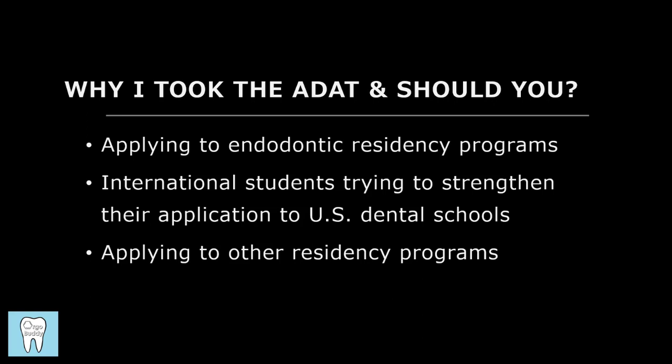When I was applying, I emailed program directors across the country to ask about the ADAT, and the answers ranged from programs not looking at it at all to them requiring it. So it's not the only factor they're going to be looking at. Overall, I would say taking the exam can be beneficial, but it's not the be-all end-all for your application.